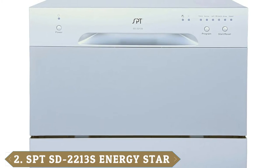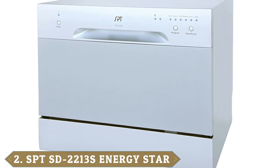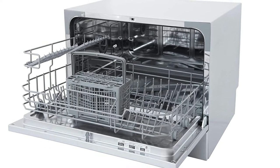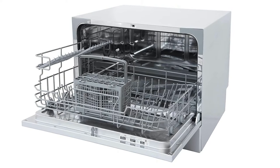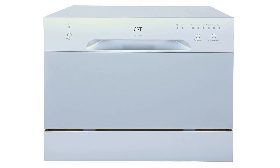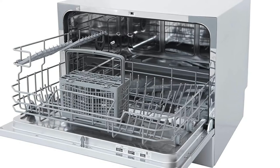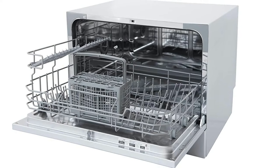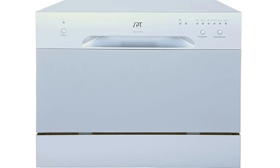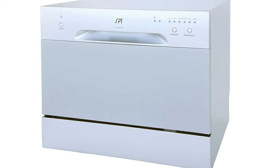Moving on to number 2, the SPT-SD-2213S Countertop Dishwasher. SPT is known for being one of the leaders in the field of compact dishwashers, and the company has created a long line of models that are small enough to sit on a countertop. These top-of-the-range dishwashers promise to deliver impressive performance without taking up too much space. The SPT-SD-2213S is simply packed with features that users are sure to love, including 6 different wash cycles, a rinse-aid warning indicator, and a delay start function. You are also treated to enhanced performance and built-in indicator lights to keep track of the dishwashing.